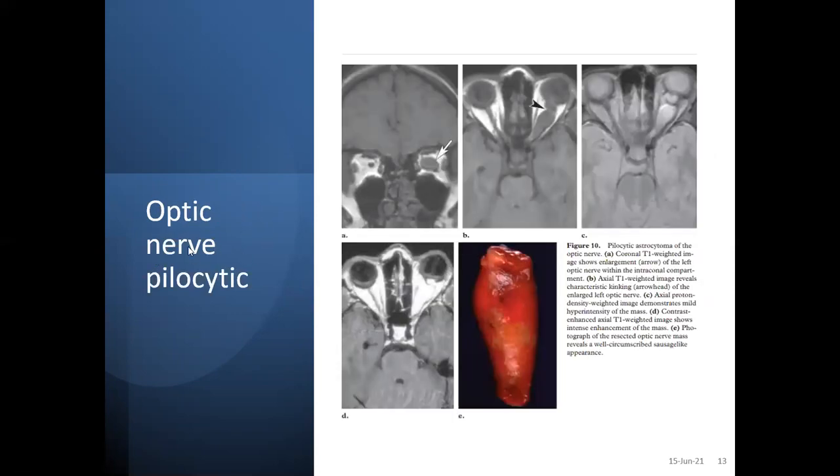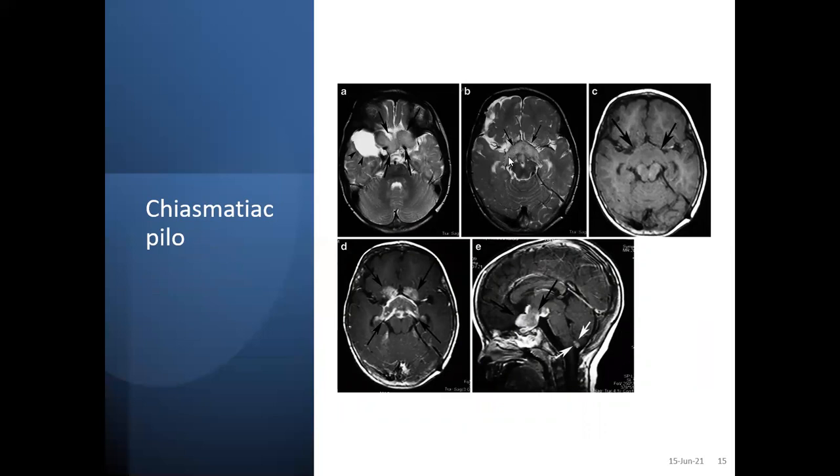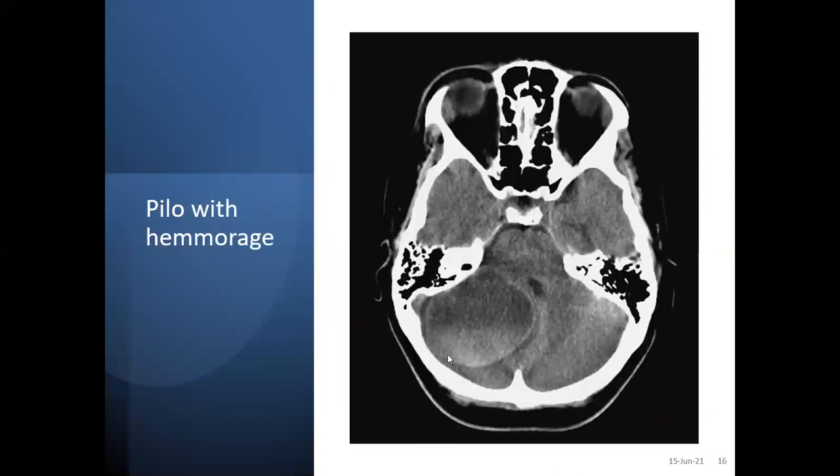If you see the optic glioma associated with NF1, you can see the pilocytic astrocytoma with thickening and constriction bands — this is the optic glioma as pilocytic astrocytoma. Cervical spinal pilocytic astrocytomas also need excision and post-operative radiation, and you can see how it is enhancing. Chiasmatic pilocytic astrocytomas and hypothalamic-chiasmatic pilocytic astrocytomas have a less favorable prognosis and require radiation when surgical resection is not possible. Hemorrhage is very uncommon but can be seen inside pilocytic astrocytomas on CT or T1 sequences.